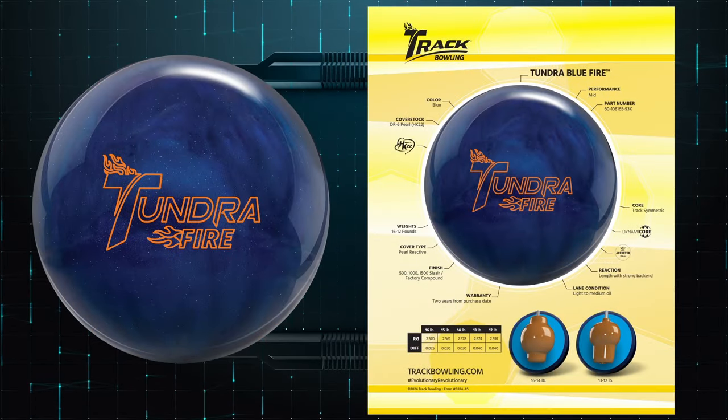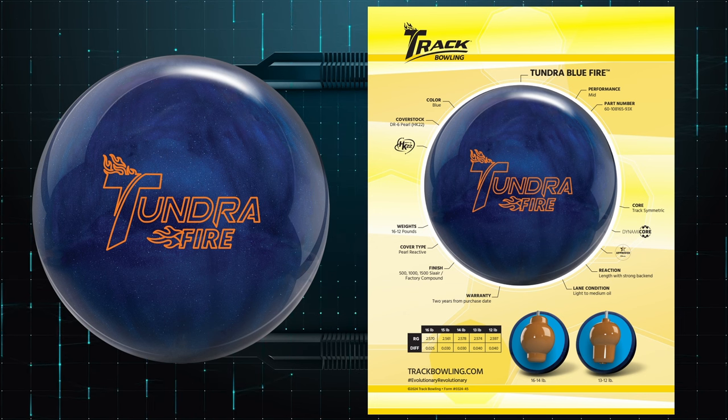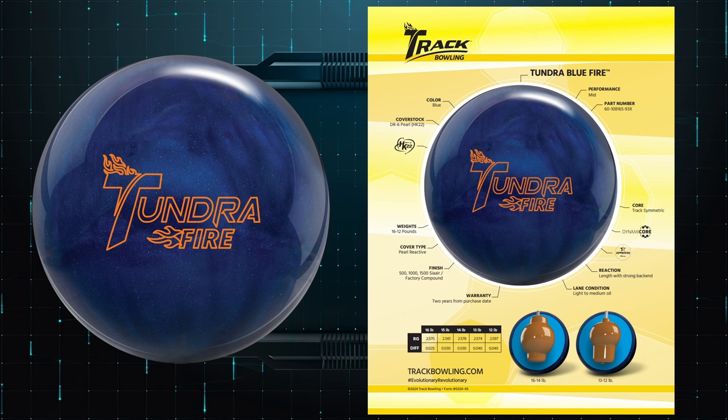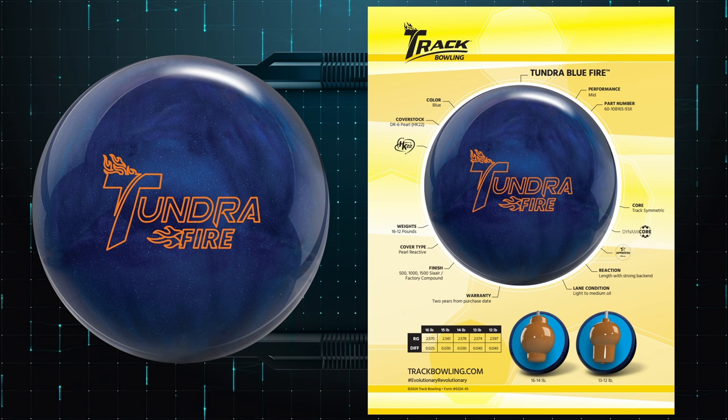Next up, and the one I'm most excited about in this release, is the Tundra Blue Fire. I was a huge fan of the original Tundra Fire — it's the only Brunswick ball I still have in my bag — and this one has some big shoes to fill. It features a DR6 Pearl cover with HK22 and a Track symmetric core. The finish is 500/1500 Cera micropad with Crown Factory Compound. At 15 pounds: 2.561 RG with a 0.030 differential — so high RG, low differential.